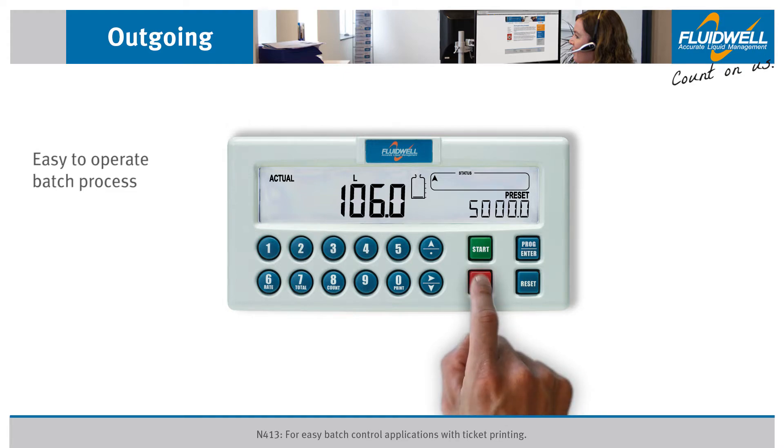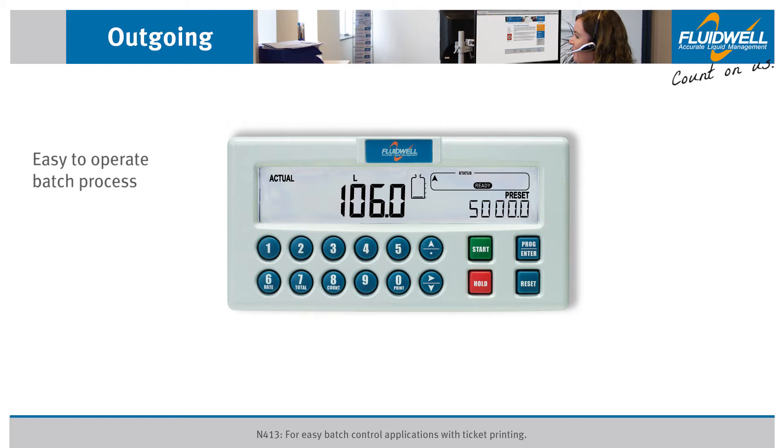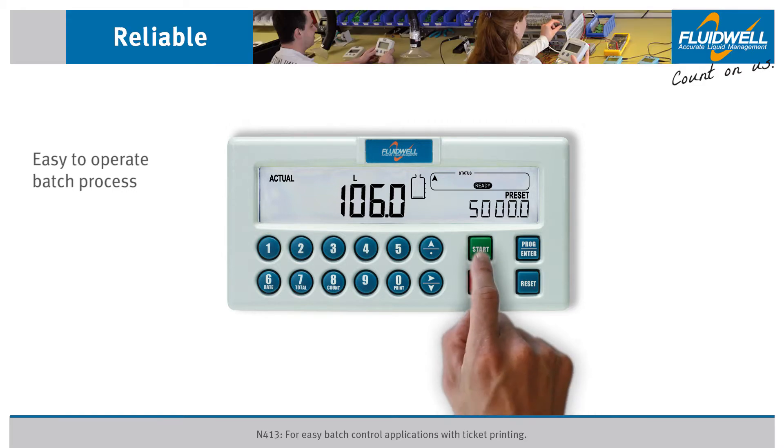When you pause the batch and then press Reset, the batch process will stop. It is now ready to begin a new batch process by pressing Start again.